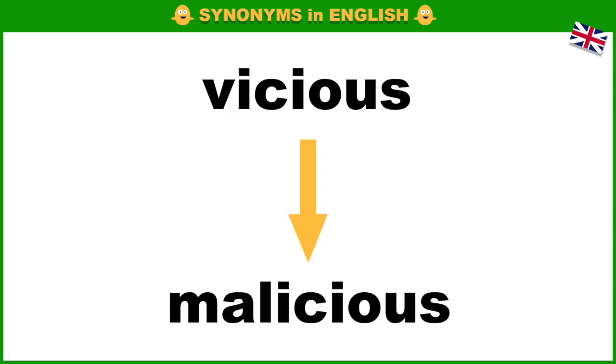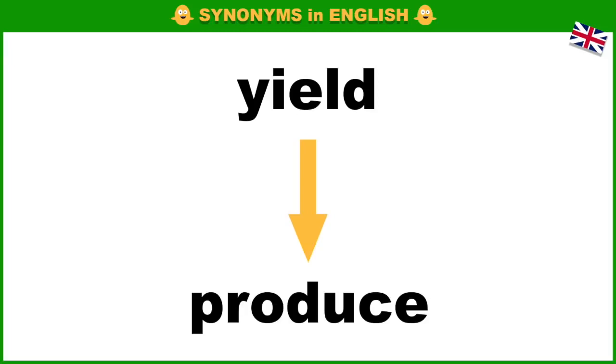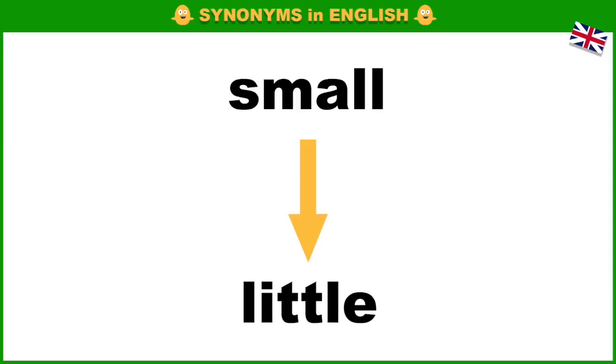Urgent, crucial. Vicious, malicious. Wise, smart. Yield, produce. Small, little.